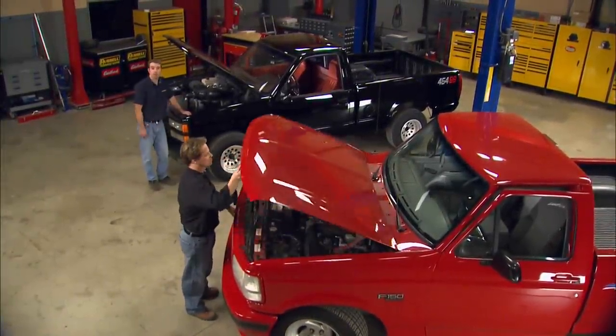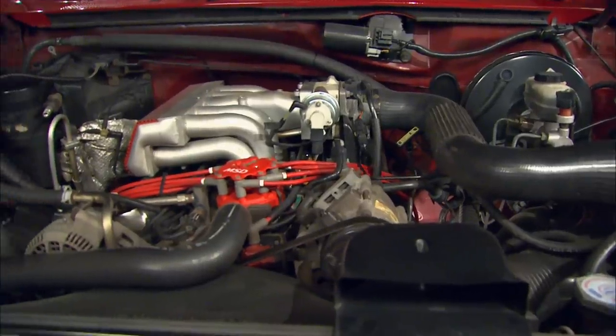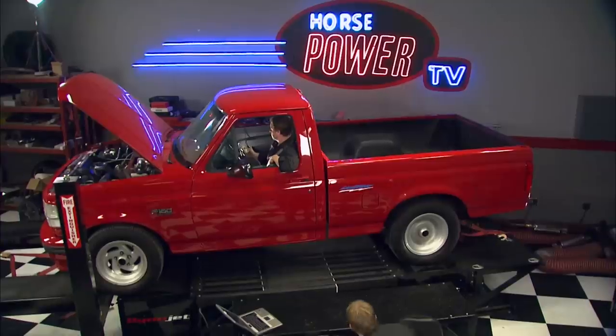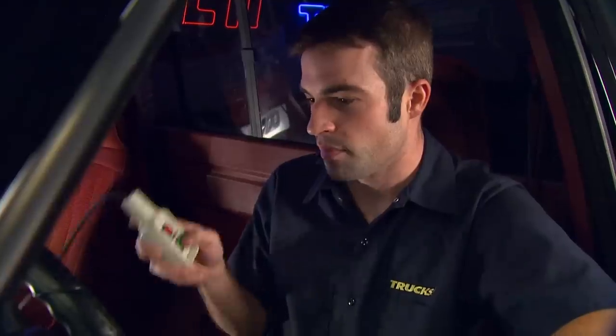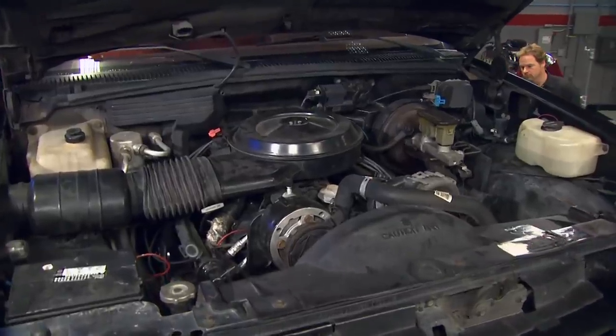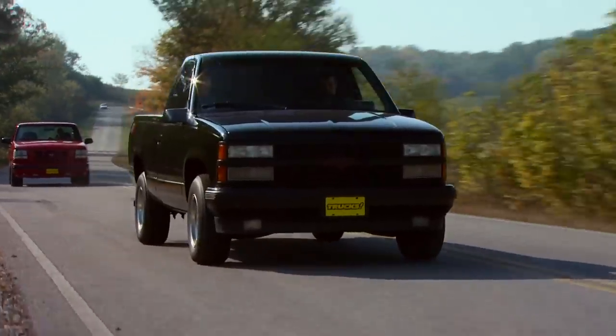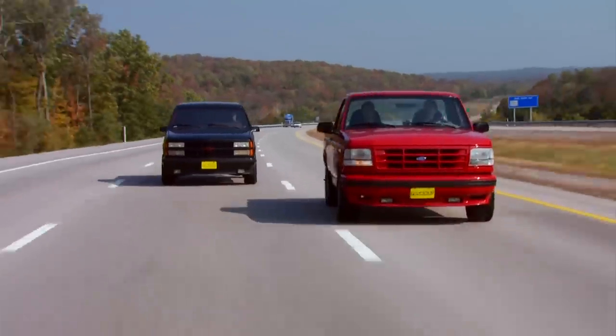Today, we're kicking off our all-new Muscle Trucks series, and we're starting with the oldest grudge match in the book: Ford versus Chevy. We're dyno-ing Kevin's Lightning and Ryan's 454SS, then taking them out for a test drive to see just what each guy's got to work with before we pit these two rivals in a head-to-head shootout. It's all today, here on Trucks.